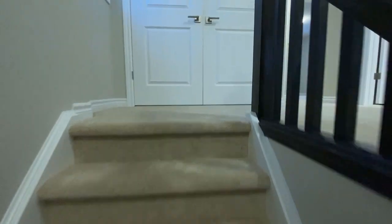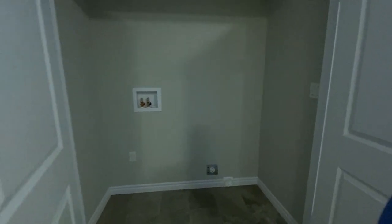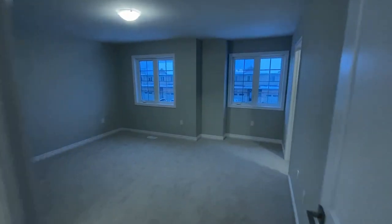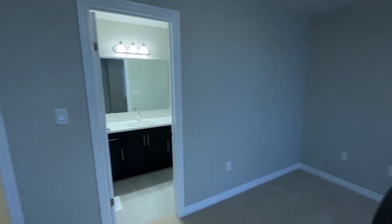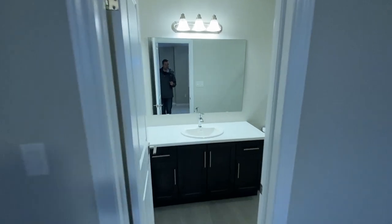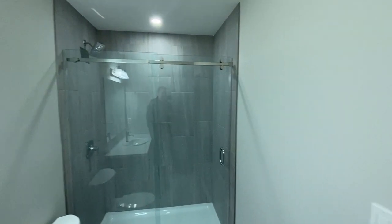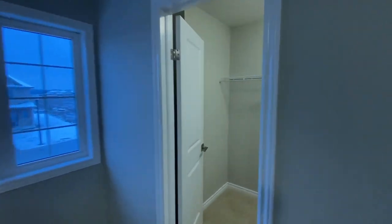Heading upstairs — nice carpet everywhere. A lot of these newer builds have the laundry facilities right at the top of the stairs. And then of course this would be your primary bedroom, with an ensuite bathroom.